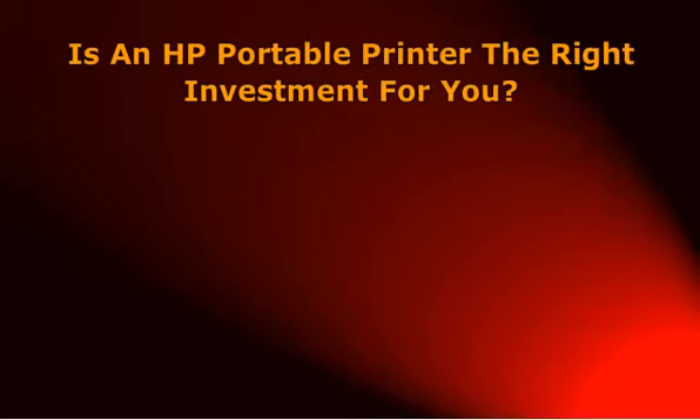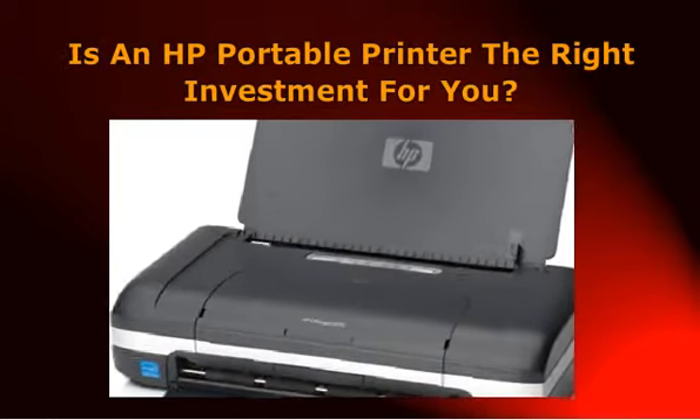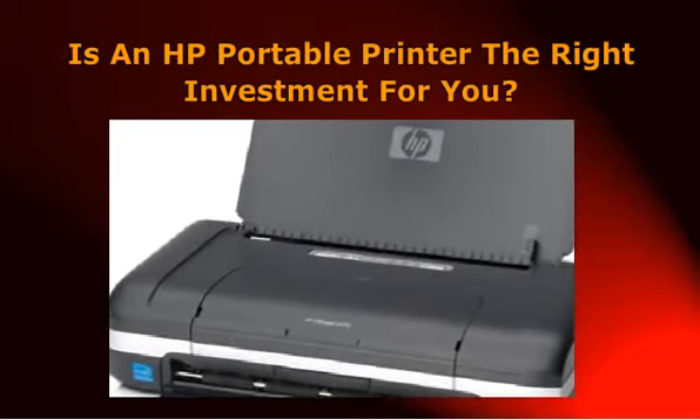If you live and breathe on the planet Earth, then there's an excellent chance you've heard of Hewlett-Packard. They are a publicly traded company that has been around for decades and dominated most of the markets they're involved in.